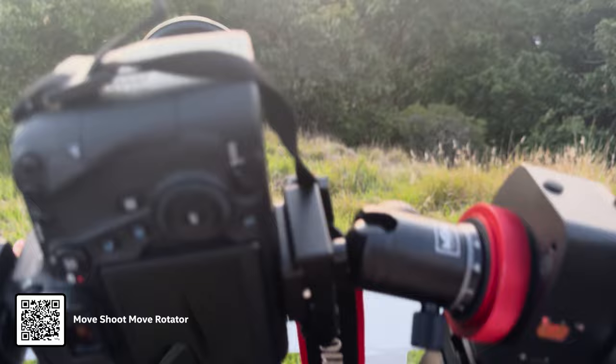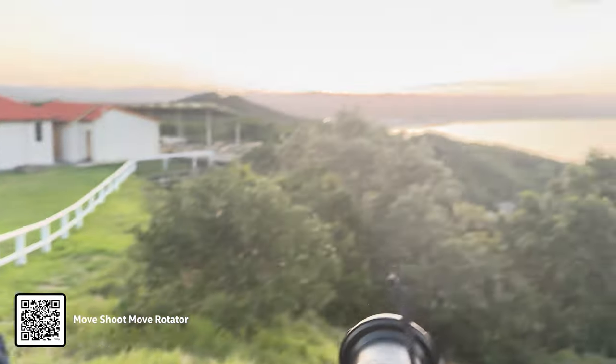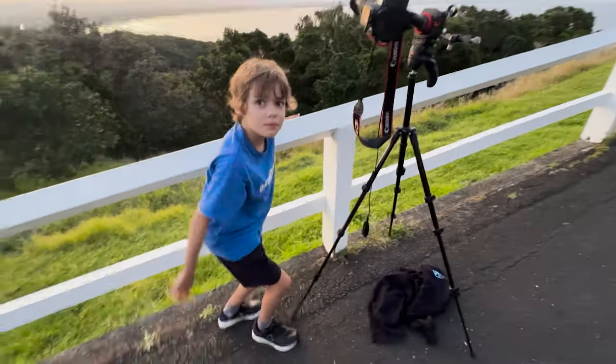A comet should be over there somewhere. We've got the Move Shoot Move rotator, we can hopefully do some tracking. I guarantee I'll be the one to see it first. You reckon? You've got good eyes? Okay — don't get murdered, don't touch my tripod.